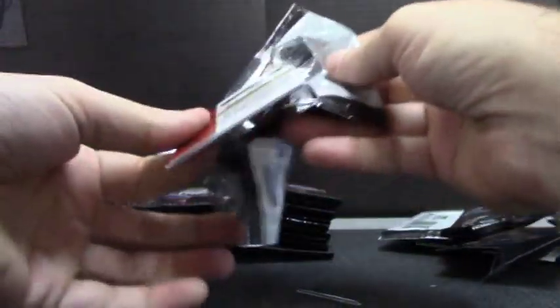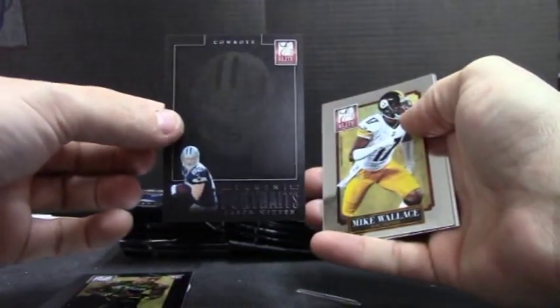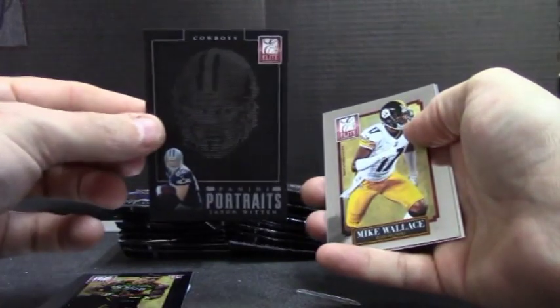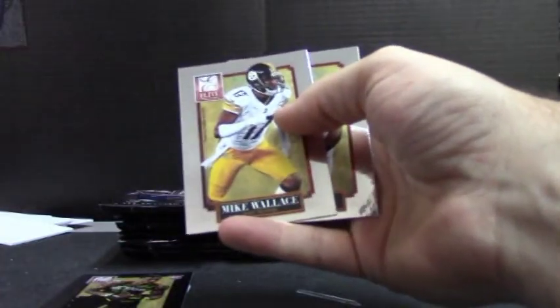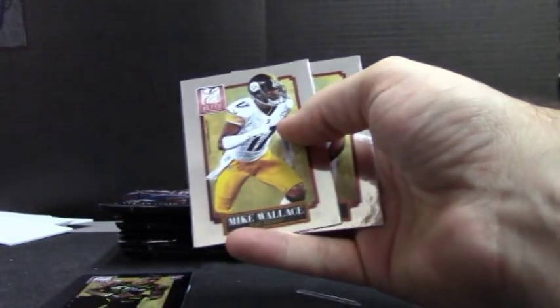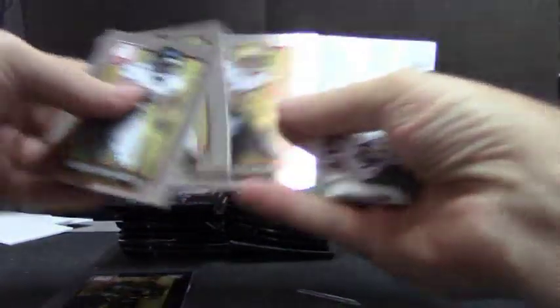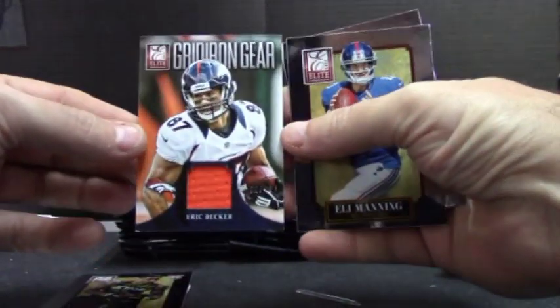Kenny Vaccaro, $8.99. Lots in this one. Jason Witten, portraits. Jason Witten holy card. Eric Decker, gridiron gear jersey for the Broncos.